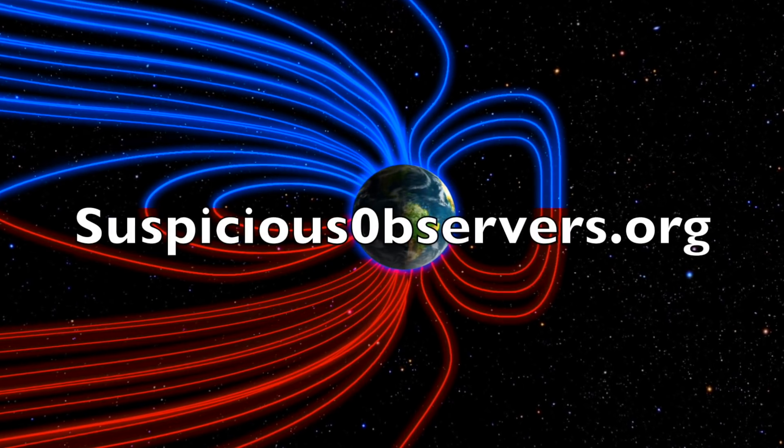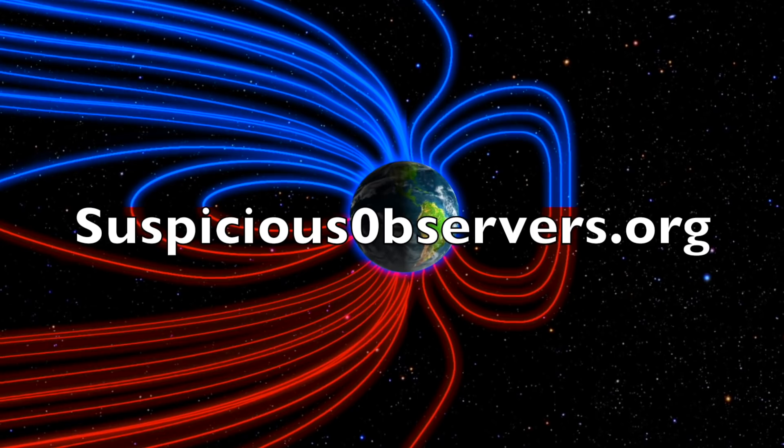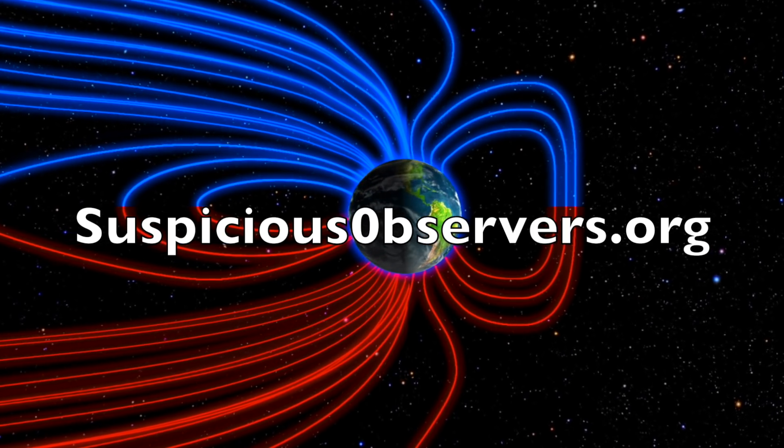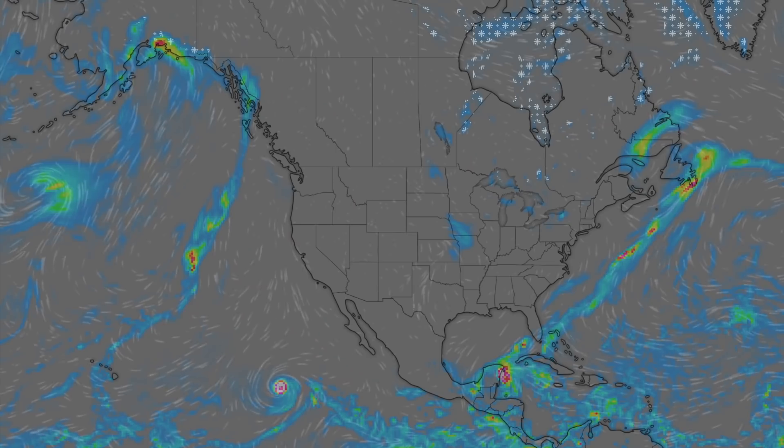We've got your win maps and shots of our star to close, and of course, we'll do this all again tomorrow, right here. But right now, it's 5 a.m. in the new Valley of the Sun. Eyes open. No fear. Be safe, everyone.